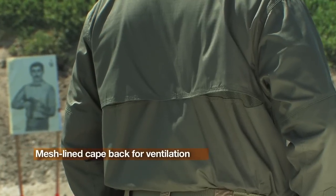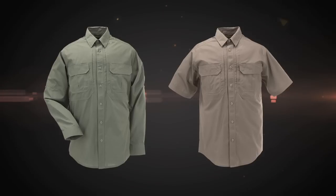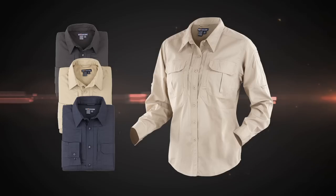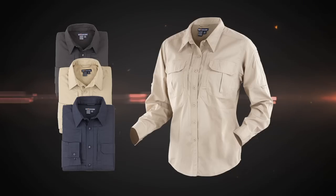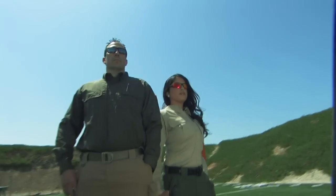The Taclite Pro Shirt comes equipped with a mesh-lined cape bag for great ventilation, and is available in long and short sleeves for men, and long sleeves for women, in a range of colors. Always be ready with the Taclite Pro Pants and Shirts from 5.11 Tactical.